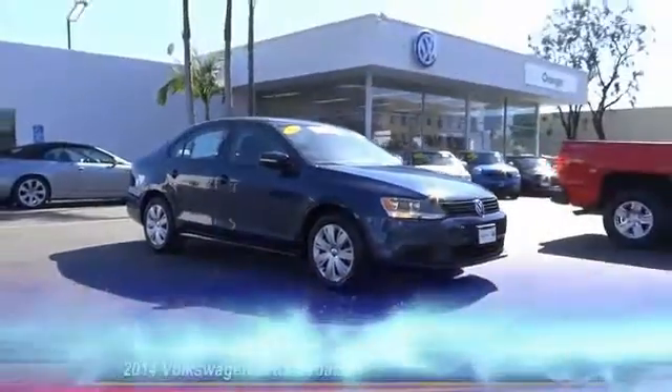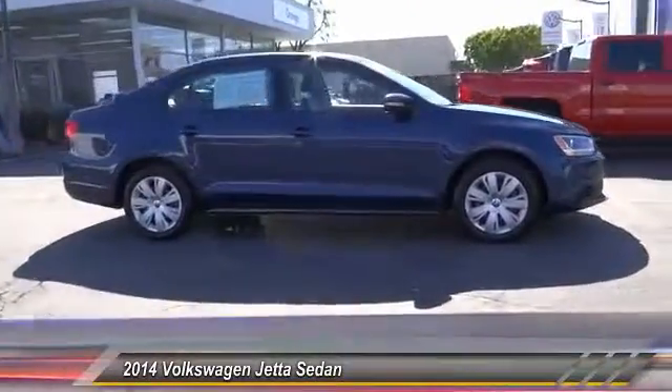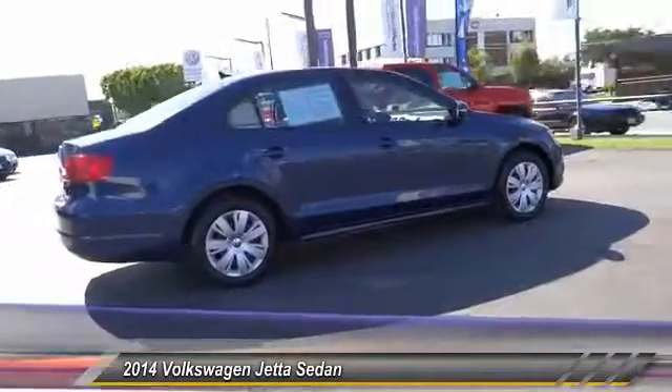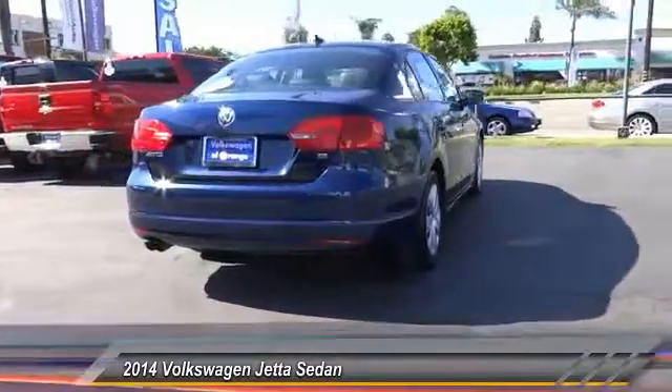The 2014 Jetta. The Jetta is a premium car that is family-friendly with a great price. Agile and confident handling. Volkswagen Jetta, priced below $15,000. This vehicle has less than 40,000 miles.